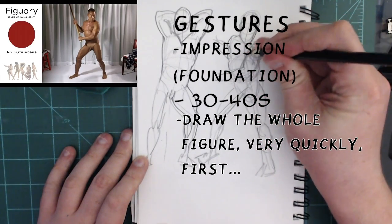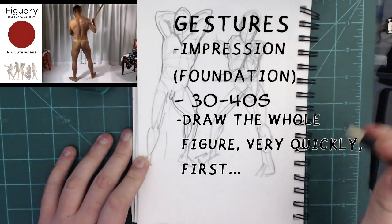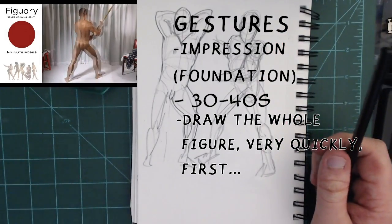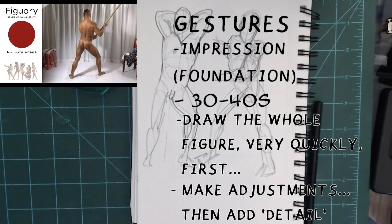You want to be able to draw the whole figure very quickly and not take your time. Sometimes I worry if I'm slowing down too much and honing in on detail — you don't really want to be worried about detail in the gesture stage. You just want to map out the gesture so you can go in and fix what doesn't look right, then add in details and value to make it look nice.